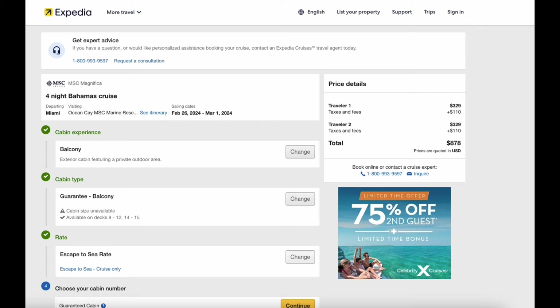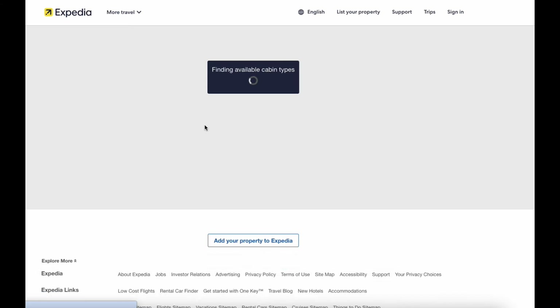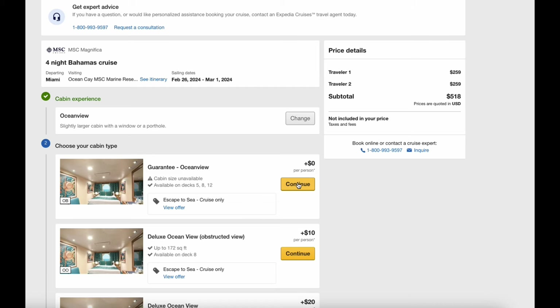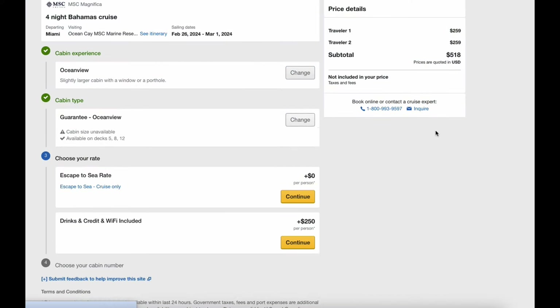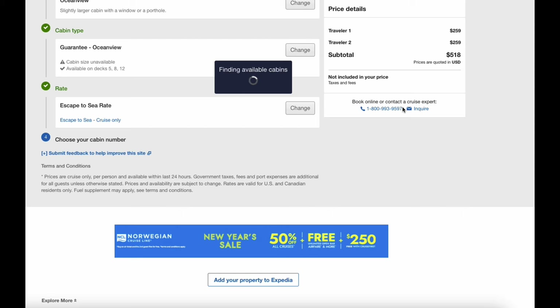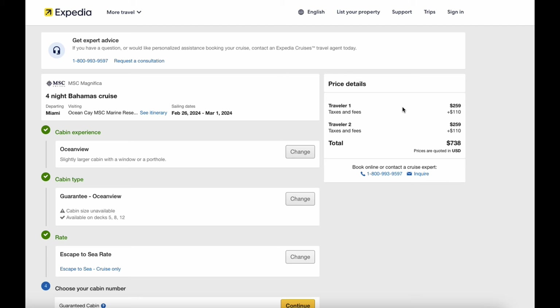Still not bad for four nights — but let's check the ocean view. The ocean view is $5.18, and this is a four-night cruise to the Bahamas that actually stays overnight there, which is nice. With taxes, it comes to $7.38 for two travelers for four nights. I'm pretty happy with that. For $738, that covers all of your food, all of your drinks — not alcohol, but coffee, tea — everything.